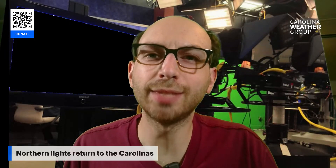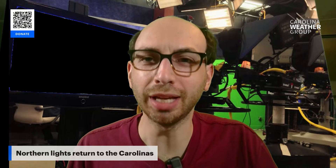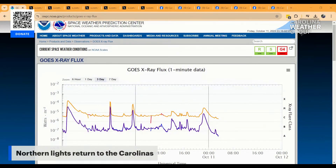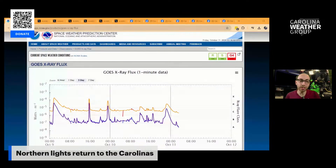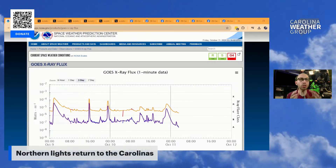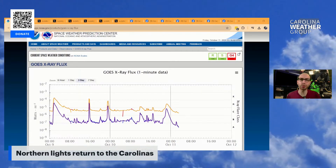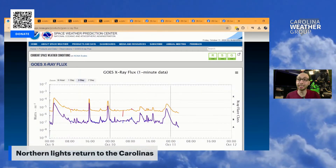Space weather is bringing the Northern Lights back to the Carolinas, and you're not the only one who saw red tonight. So many of you sent in photos to the Carolina Weather Group. But what exactly have we been viewing out our windows and in our backyards? Take a look at this — incoming X-ray data coming in from space and being detected by our weather satellites. The same weather satellites that normally look at hurricanes down here on Earth also look back up at space. We're going to talk to a NASA scientist in just a few minutes to learn more about X-ray detection and what exactly comes off the sun to produce these amazing photos.